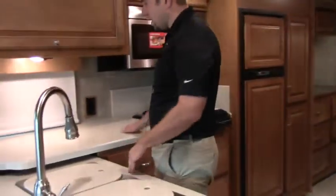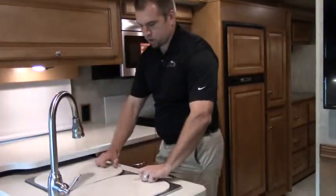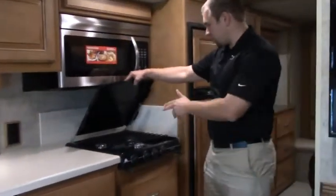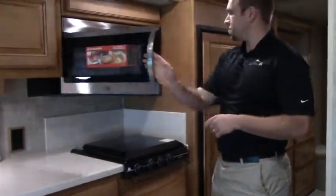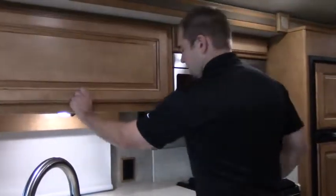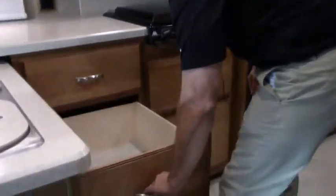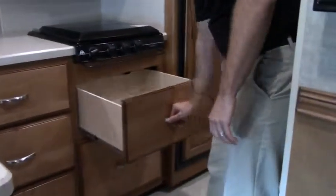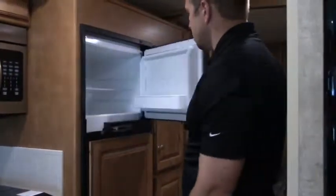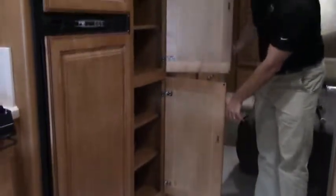Headed back here — you have lots of counter space. Corian countertops, double sink. That's really nice. You have a three-burner range, convection microwave, convection oven. Look at all that storage you have in there — lots of storage throughout. Look at these drawers coming all the way out. Very nice. Norcold fridge, freezer. Got pantry space right there — check that out.